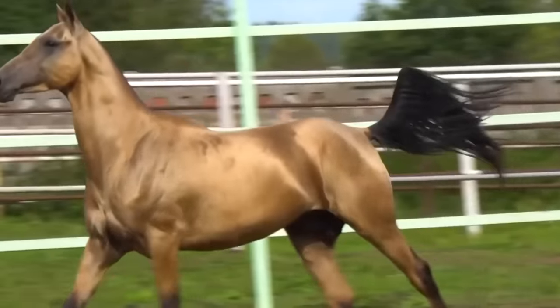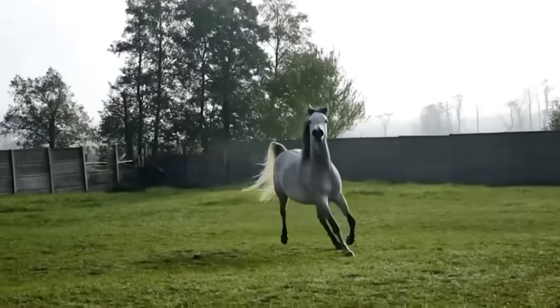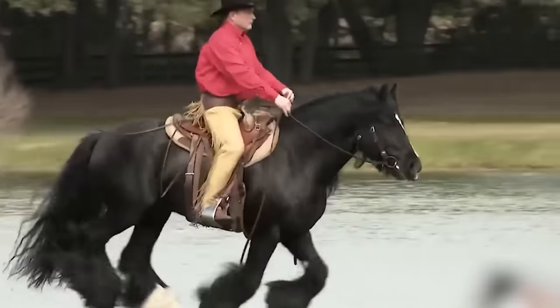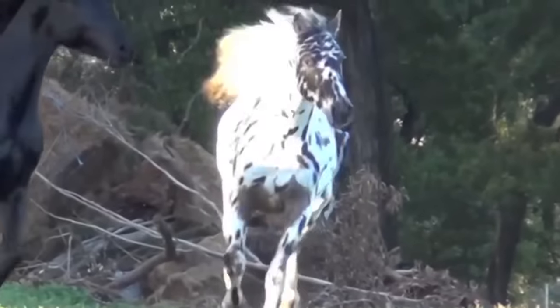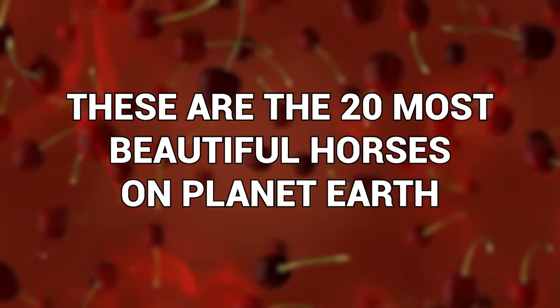Now, call me crazy, but aren't horses gorgeous? I know I'm weird, but seriously, they're beautiful majestic creatures, and it's no wonder that they're so loved. And if you're not convinced, I promise I can change your mind, because these equine beauties could be models. These are the 20 Most Beautiful Horses on Planet Earth.